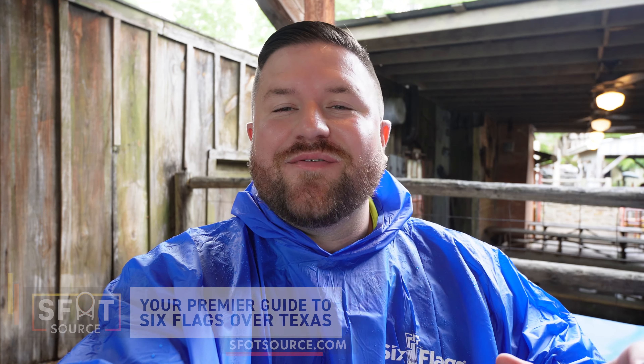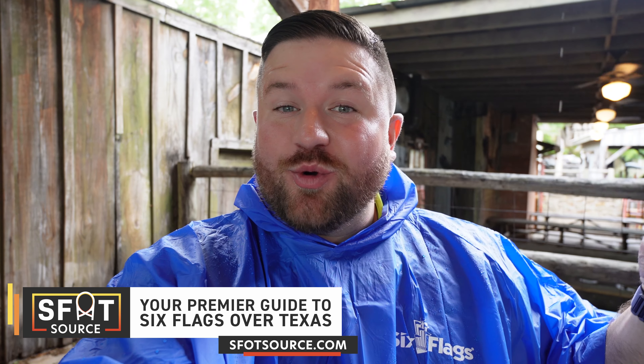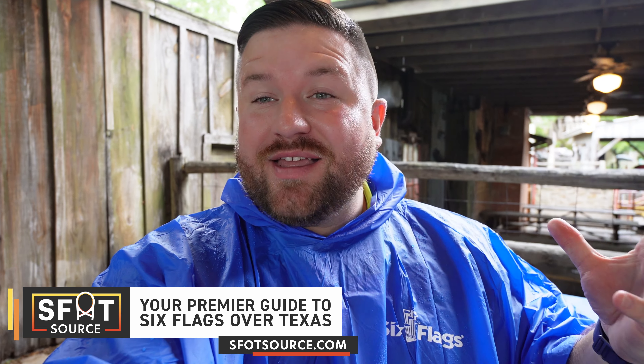Hello everyone, this is Bryant with sfotsource.com, your premier guide to Six Flags over Texas. We're back at the park. It is a very wet and rainy day. We found some cover here at JB's Smokehouse Barbecue. We're here because Six Flags invited us out to test their new app — we can't talk about it, but we're very thankful to be involved. So we wanted to take today to give you some updates here at the park.